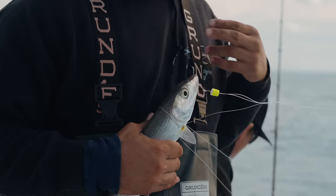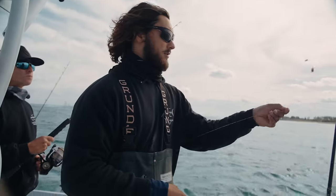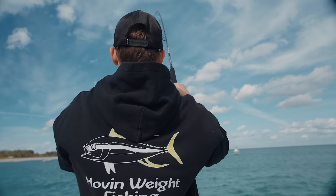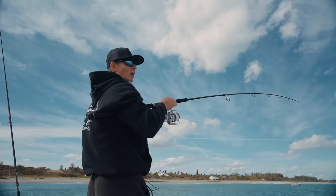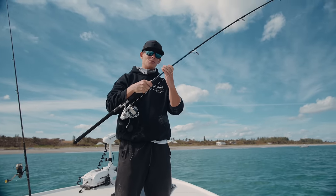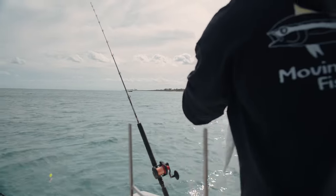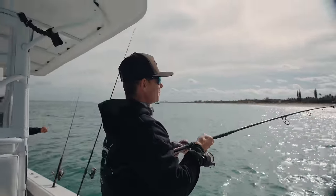You guys have no idea how many bonefish there are on the beach. I had no idea until you come out here and do a little pompano fishing. We're tight — please be a pompano, this rod doubled over. Yeah, it's a bonefish. So many bonefish out here. I thought it was a pompano every single time I picked up the rod, just being hopeful.